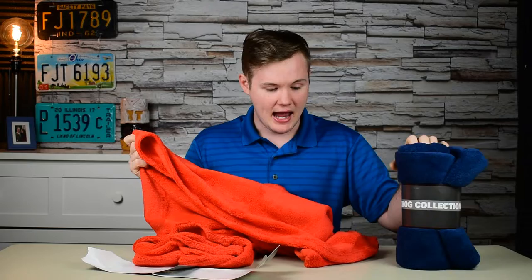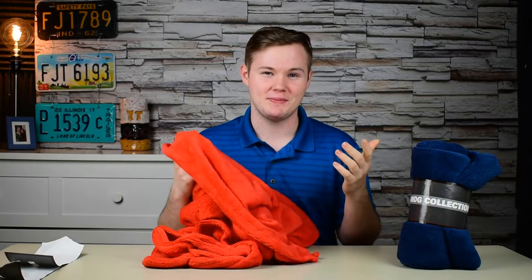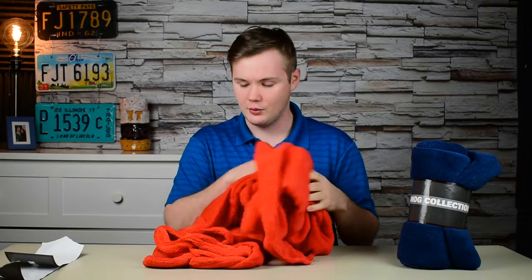This is their navy blue. A couple of awesome things about this blanket — it's only $10 and this is an extremely soft material. It's hard to describe that over the camera, of course, but it's that really soft feeling that everyone knows and loves for their blankets to feel like.